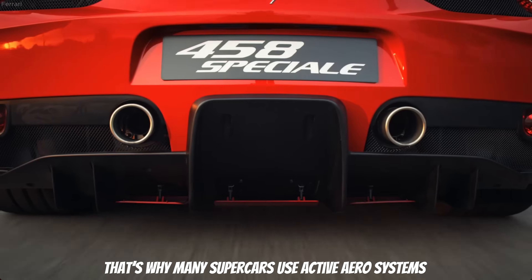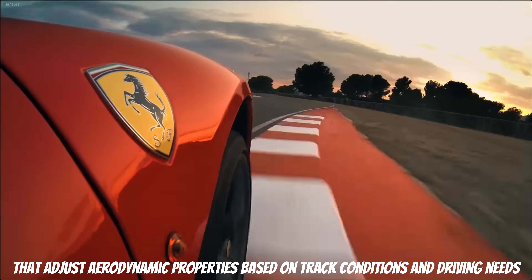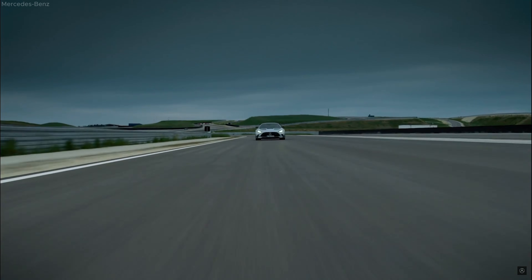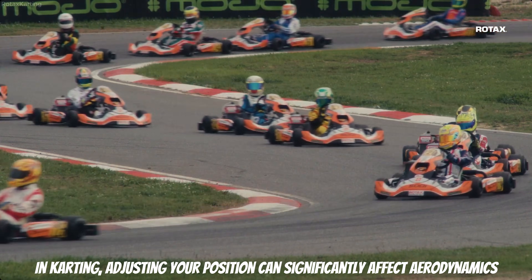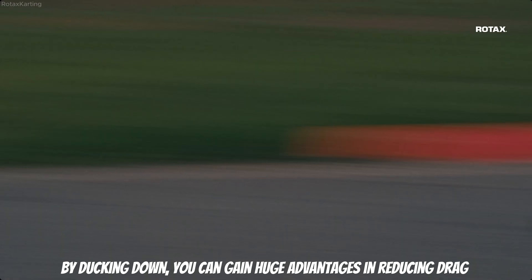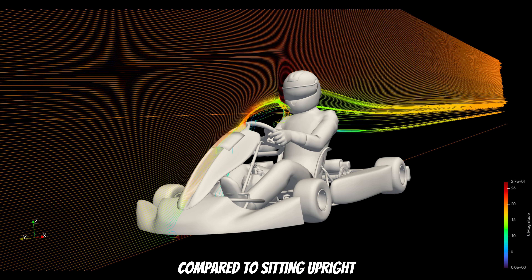However, on straights, high downforce isn't as crucial. That's why many supercars use active aerodynamic systems that adjust aerodynamic properties based on track conditions and driving needs. Active aerodynamic systems play a crucial role in optimizing both performance and efficiency. In karting, adjusting your position can significantly affect aerodynamics — by ducking down, you can gain a huge advantage in reducing drag compared to sitting upright.